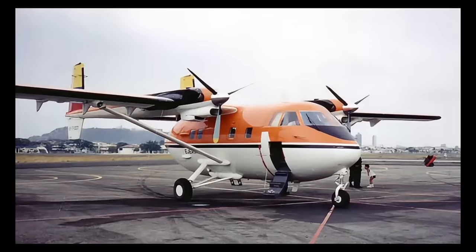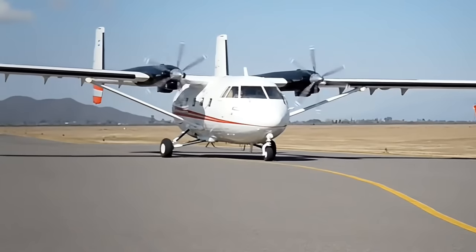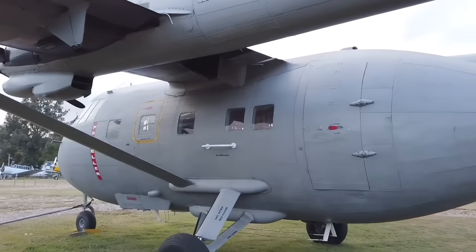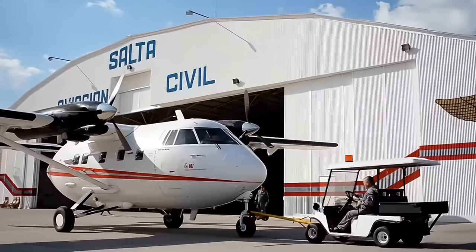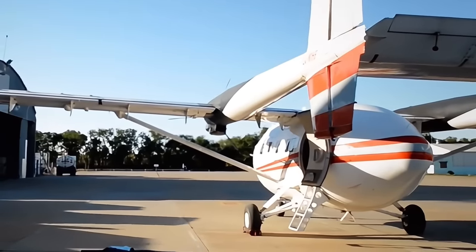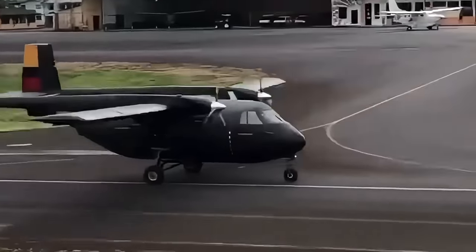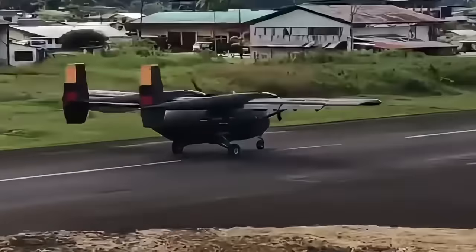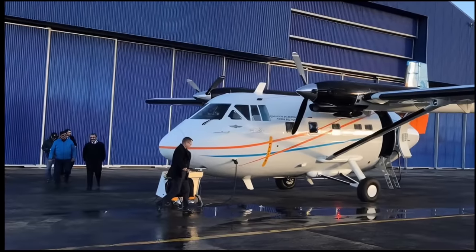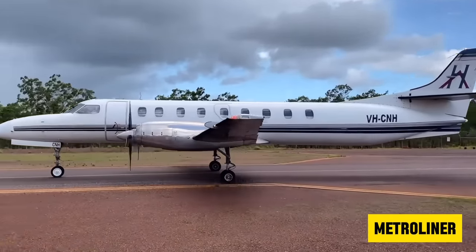Israeli Aircraft Industries was optimistic and projected to sell between 400 to 600 Aravas to the civilian market. Maybe because of its looks, or maybe because it just looks slow, no one seemed interested in the Arava. It certainly didn't help that one of the prototypes crashed. Even the Israeli Air Force had no interest. The whole program was in danger of getting cancelled. Eventually, the Arava sold in Central and South America, where it felt at home on rough airstrips. Israeli Aircraft Industries then tried to market the plane as a 19-seat passenger plane, but the Arava lost out to the Bandeirante and Metroliner, which were much faster on the same horsepower and looked a lot better too.